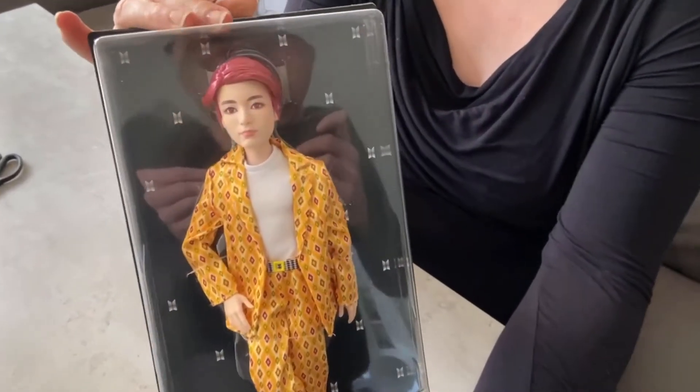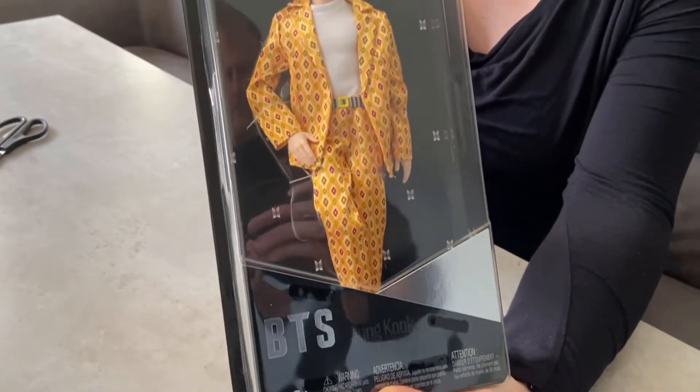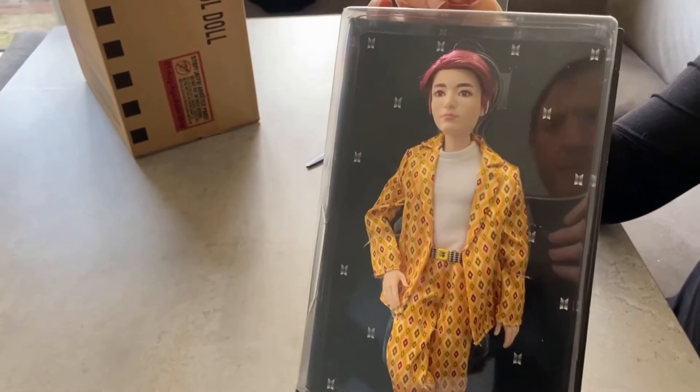Hi guys, this is Gemma from Troy Seek. This is the BTS Jungkook fashion doll — we've just got it in today and we've just unboxed it.